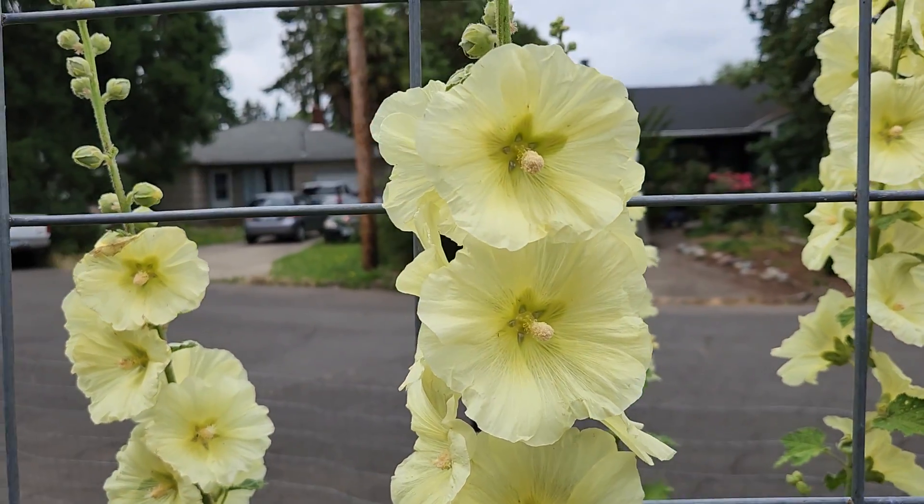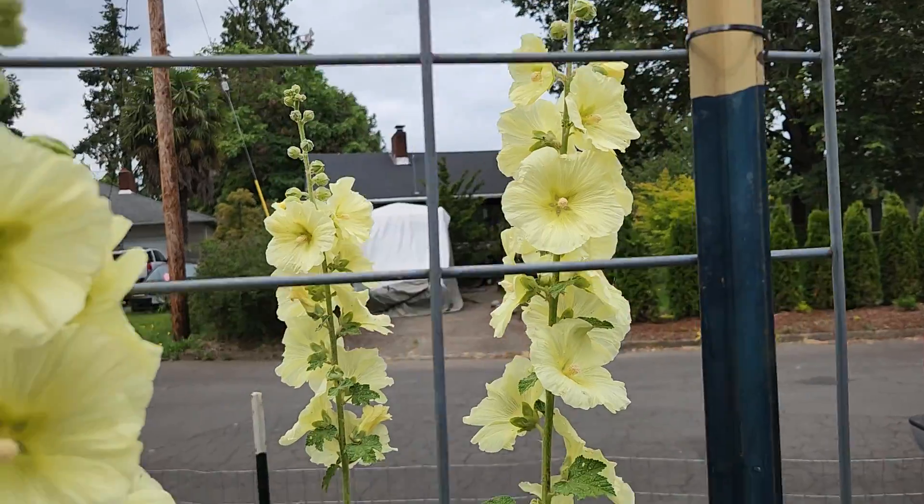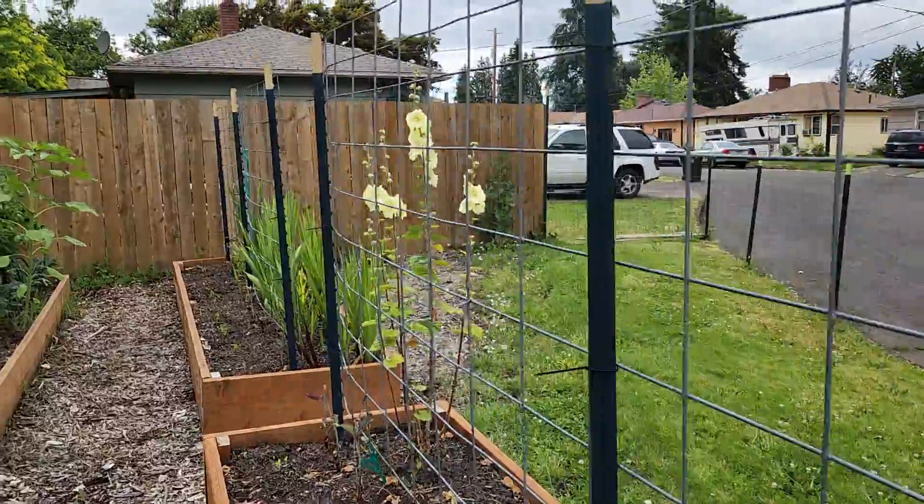And look at these beauties — aren't those beautiful? That's my hollyhocks. There's another one over there.